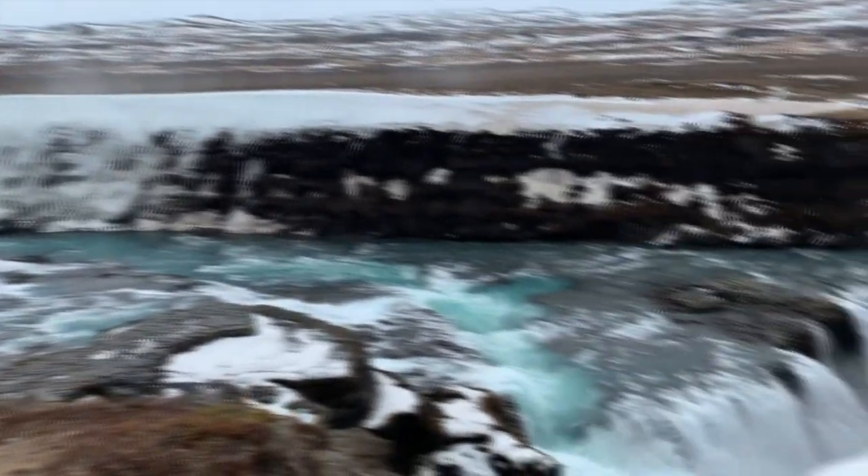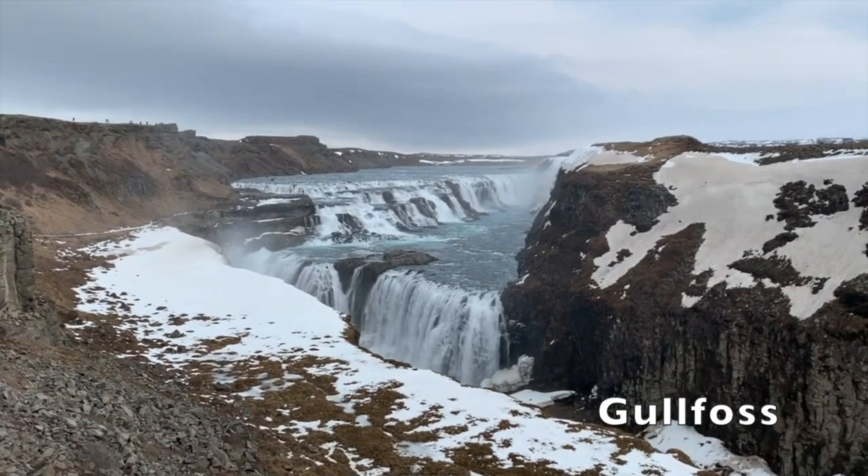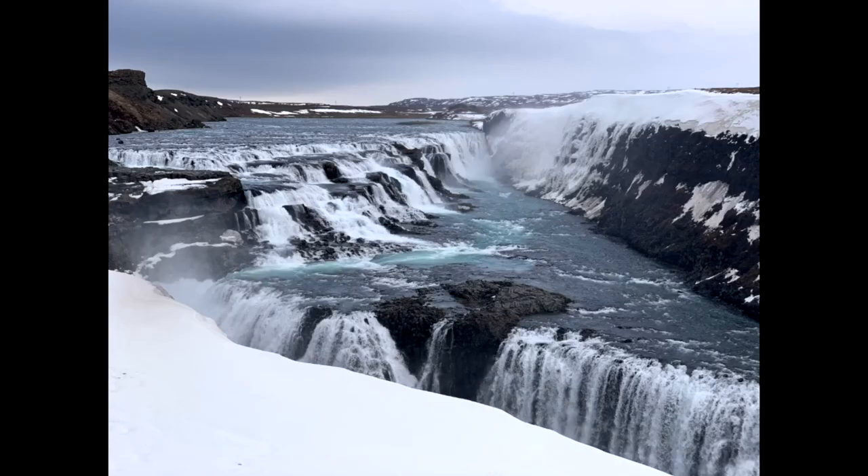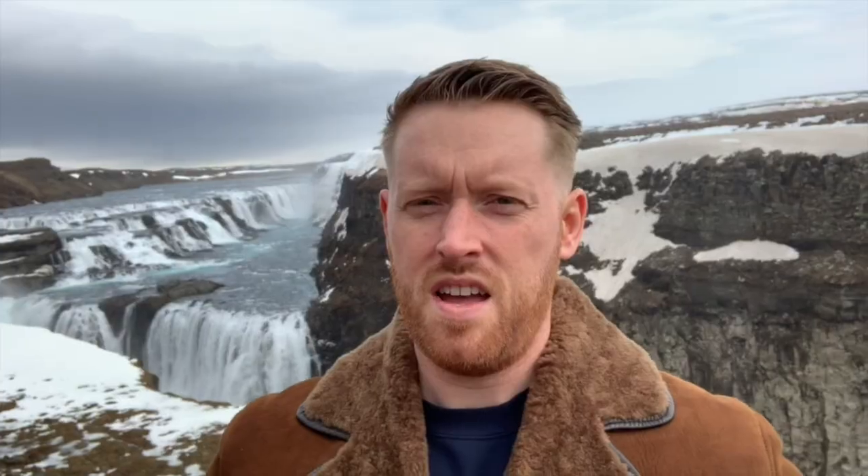The final stop on the Golden Circle is Gullfoss. This powerful waterfall sees 140 cubic metres of water plummet down its two tiers every second, and it's only three hours' drive from Reykjavik. I wonder if we've reached peak waterfall.